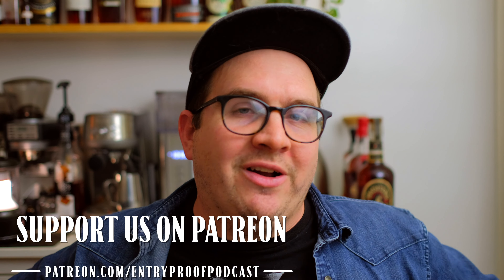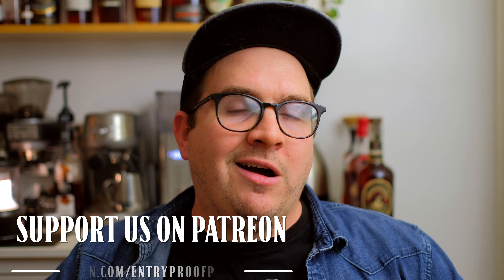If you want to support what I'm doing here and what Drew's doing on his channel, you can do so at patreon.com/EntryProofPodcast. I announced last week I was sending a sample of the reviewed bottle to one of our Make It a Double or higher Patreon members — happy to announce that Fred, you are the winner. I'll reach out so I can get your information and send you the sample of Coy Hill. Until next time, we'll see you all later.